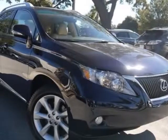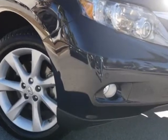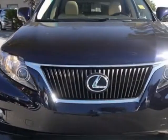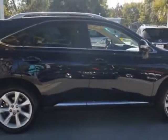Take a look at the certified pre-owned 2010 Lexus RX 350. Carfax has certified this RX 350 as having one owner. This RX 350 has just under 11,500 miles.